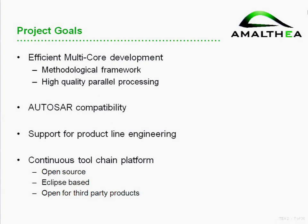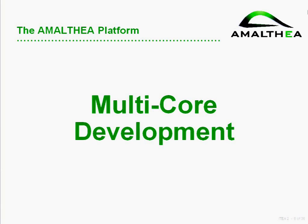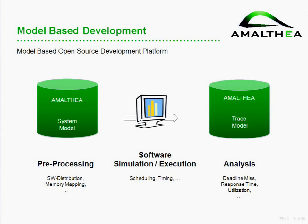Regarding the project goals: efficient multi-core development is one target. Another is being compatible with automotive standards, and we also want to deal with variants or product lines — handled by some partners and not the focus of this talk. In the end, we want to not only produce reports but real usable software or at least prototypes that will be open source under the Eclipse public license. The talk will cover: multicore topics, implementation in the Eclipse environment, and open source steps and future activities.